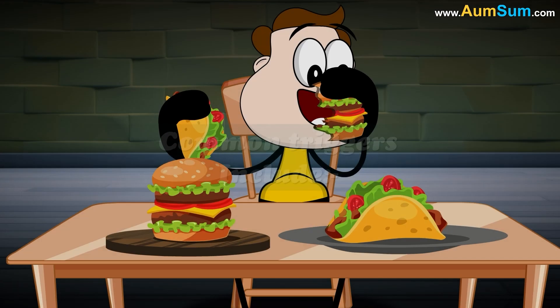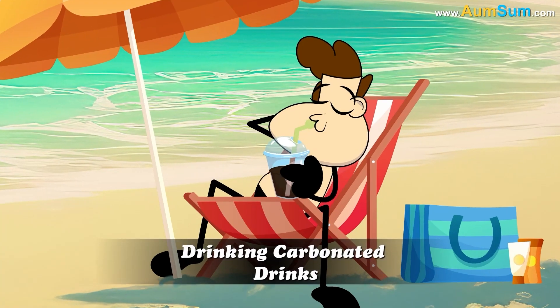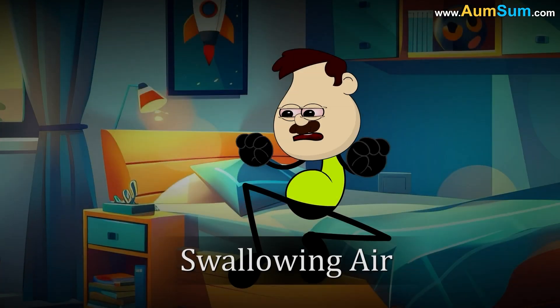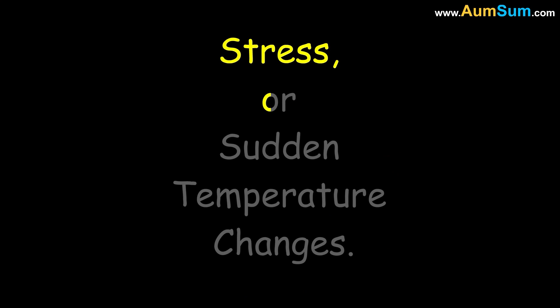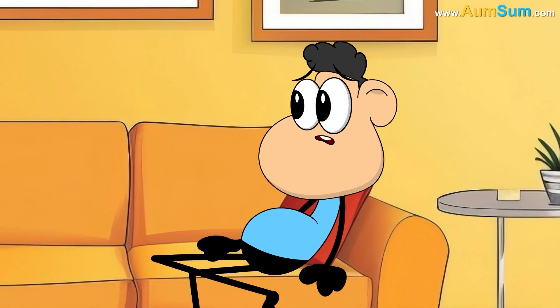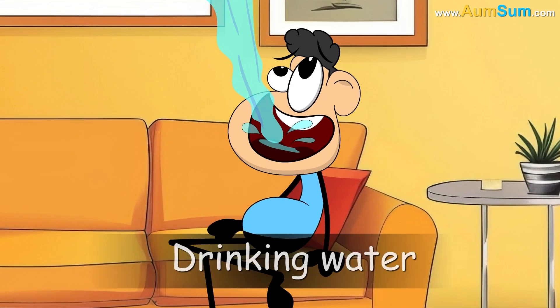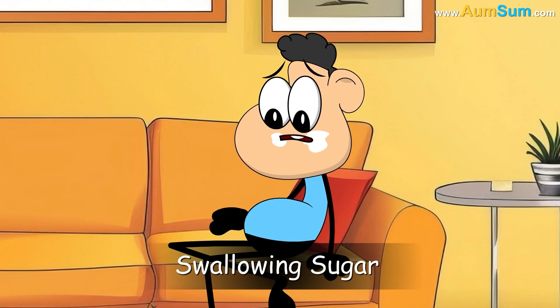Common triggers include eating too fast, drinking carbonated drinks, swallowing air, stress, or sudden temperature changes. Hiccups usually go away on their own after a few minutes, but holding your breath, drinking water, or swallowing sugar can help stop them.